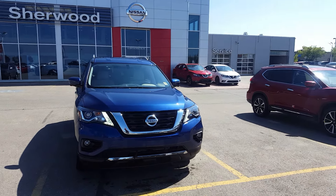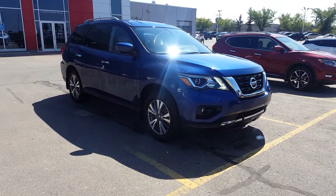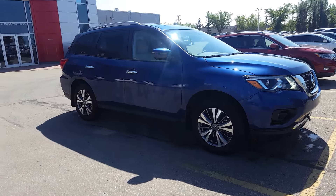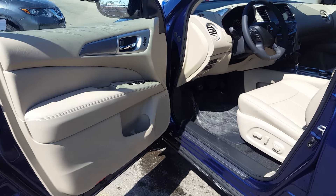Hey there, William Orlando here from Sherwood Nissan. Just wanted to shoot you a video on the exact unit you selected — this is our 2017 Pathfinder SL with the almond interior. Let me show you more inside.